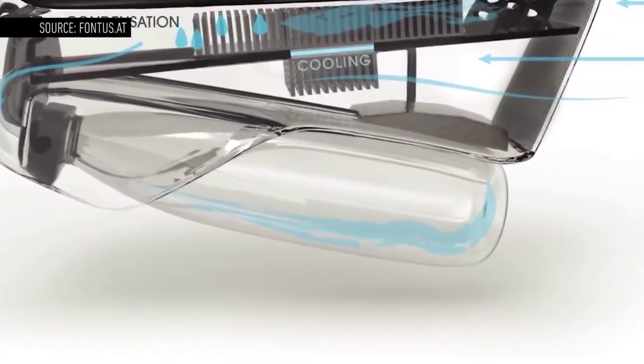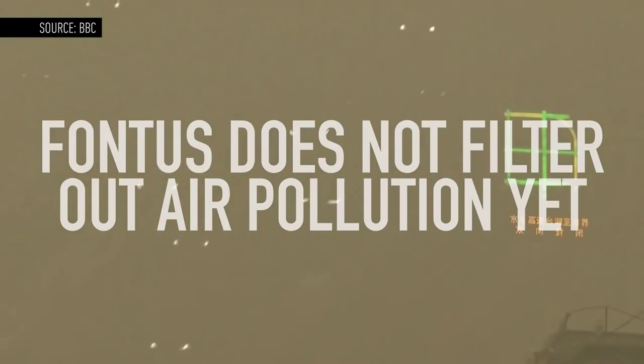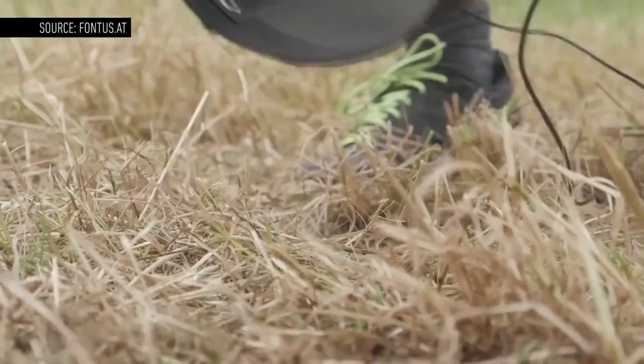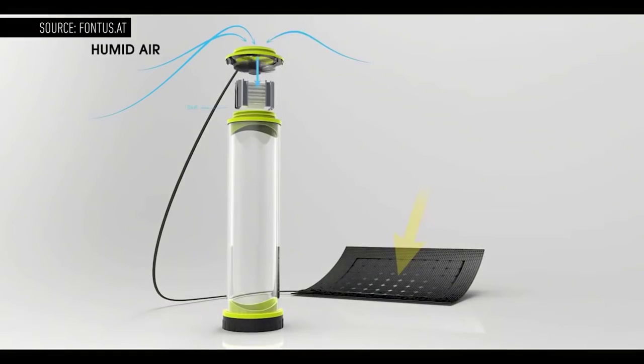The bottle's prototype doesn't filter out air pollution either, and that's something it'll need to do to truly provide access to clean water. Still, it's a starting point. A crowdfunding campaign is supposed to launch soon, and a future version might not even require a bike — just set it down, and it'll start to fill up.